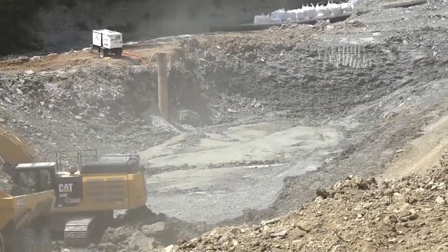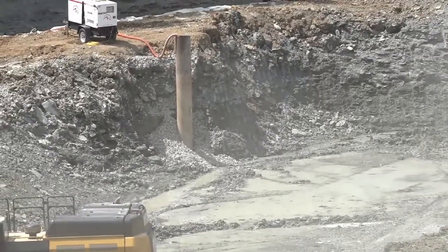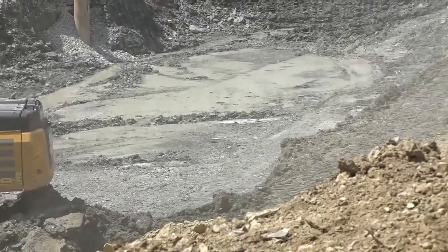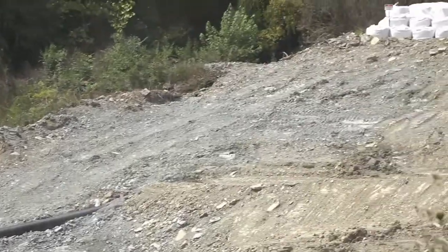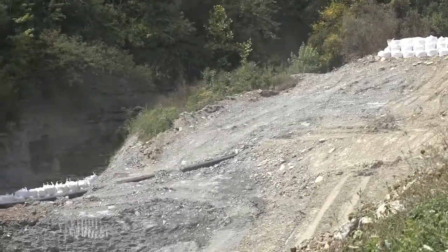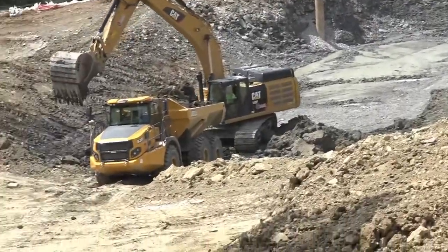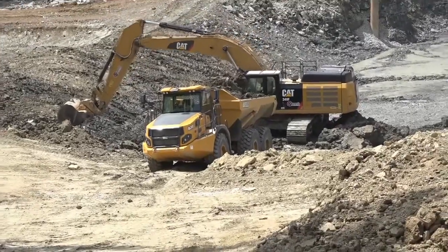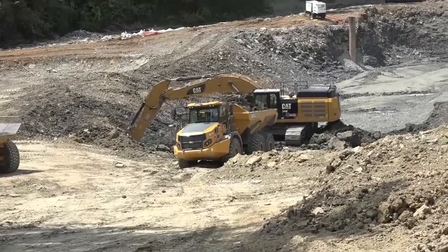There's a stand pipe over there. Brackish water. That's the side of the hill that's going.